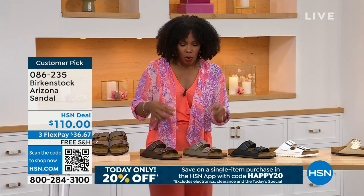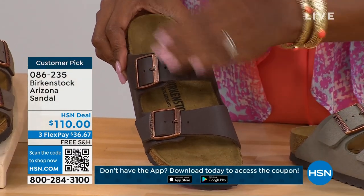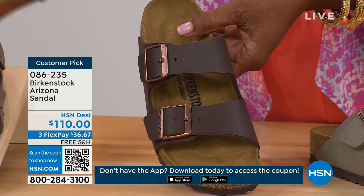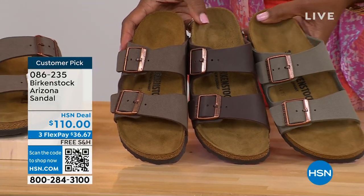The straps on these are a little bit wider than, say, the Madrid or some of the other ones that have a thinner strap. So if you like that because you feel it's going to be most comfortable for the top of your foot, definitely take advantage of these.